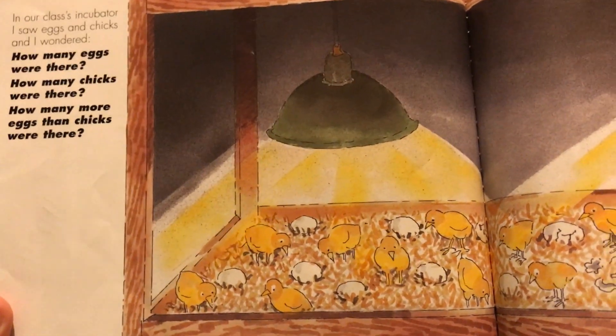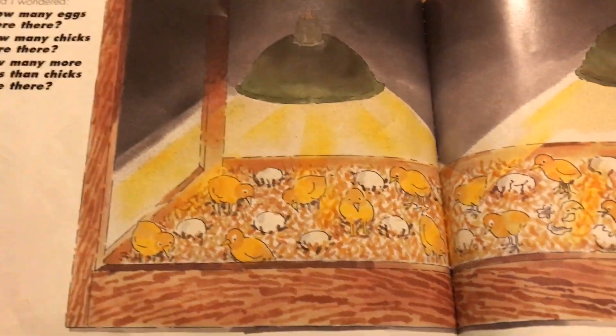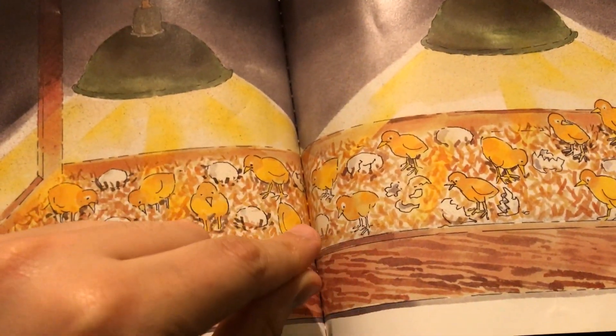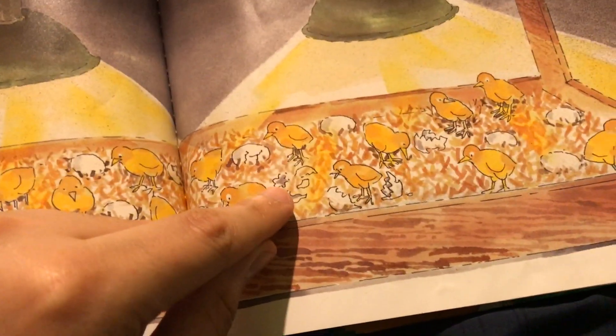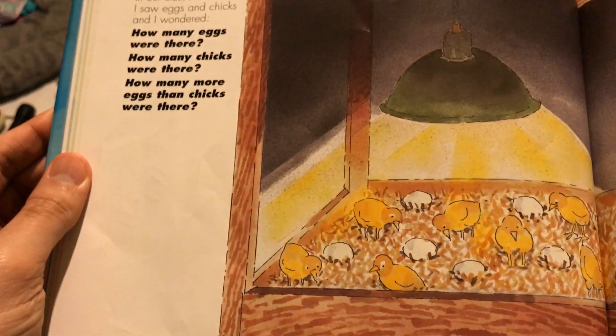In our class's incubator, I saw eggs and chicks, and wondered how many eggs were there. Let's count: one, two, three, four, five, six, seven, eight, nine — there's a broken egg — ten, eleven, twelve, thirteen, fourteen, fifteen. There are fifteen eggs.